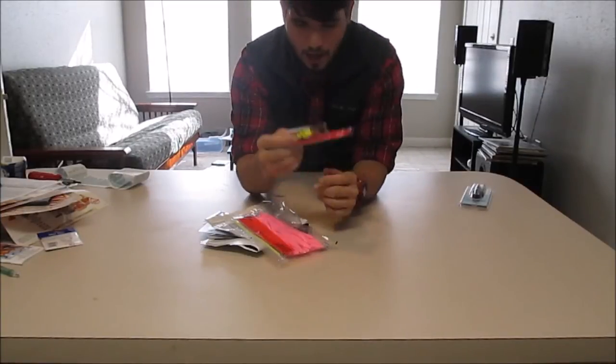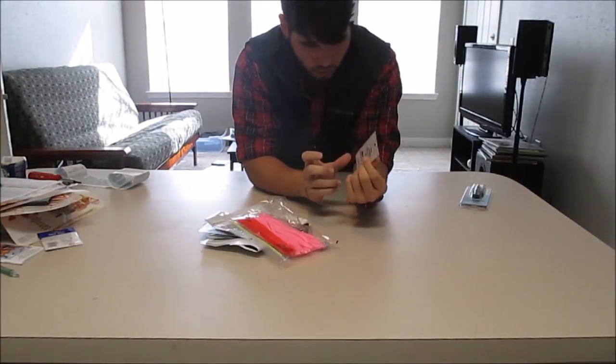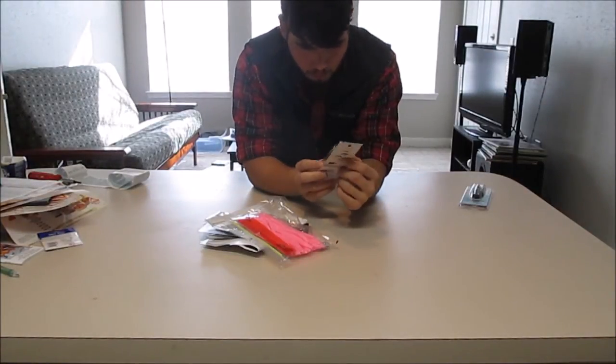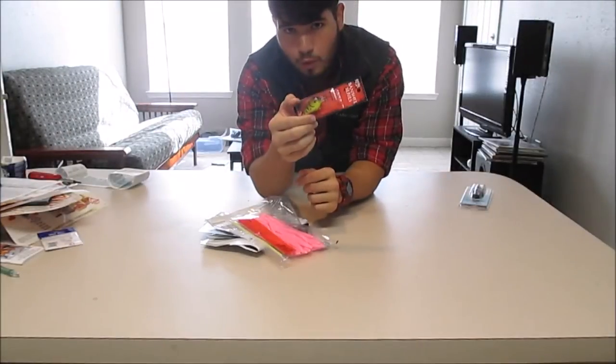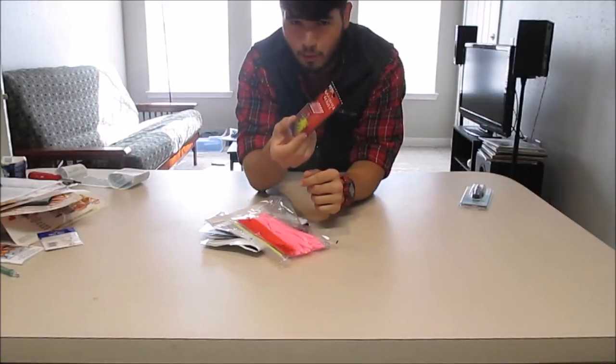Next, I got this Strike King Fanshee in chartreuse and brown. It's a size 1 so it dives 2 to 5 feet. I think that will be good for this type of year. It's got some good rattles in it.